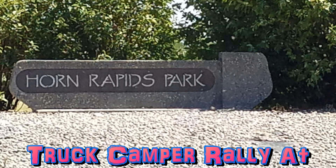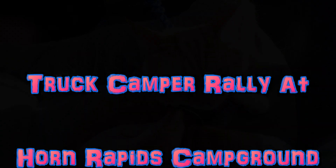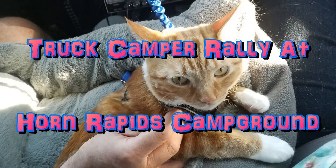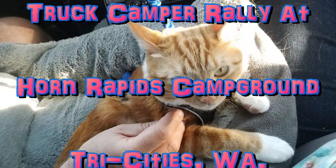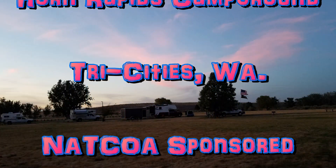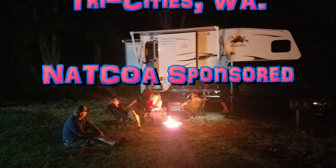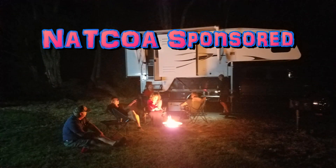We went to a truck camper rally at the Horn Rapids Park over by the Tri-Cities of Washington and we had a pretty good time. Archie was on his second camping trip — you can see him with his harness and bed. There are some of the truck campers here as evening approaches. We had a nice color in the sky and here are some of the other truck campers.